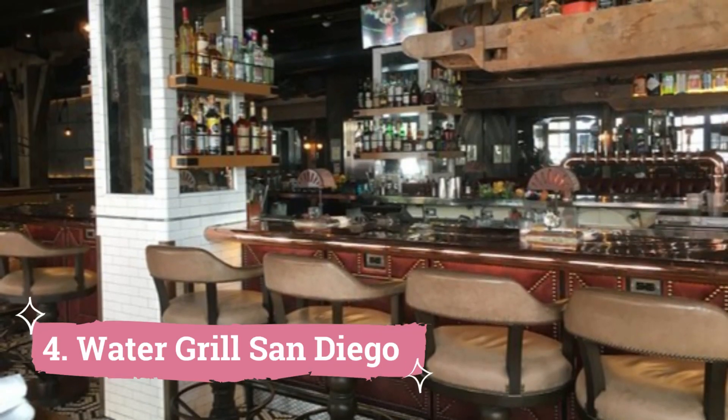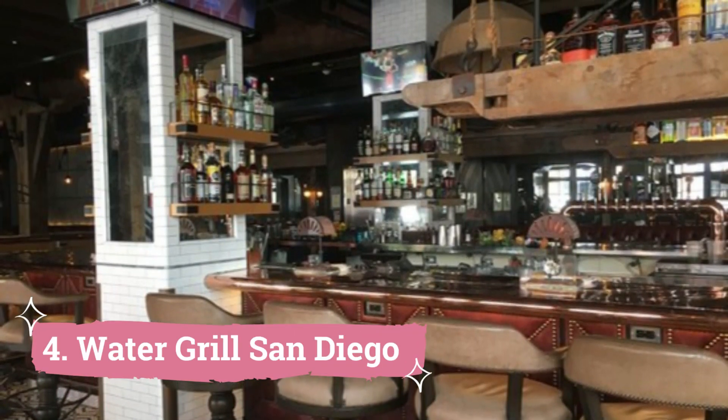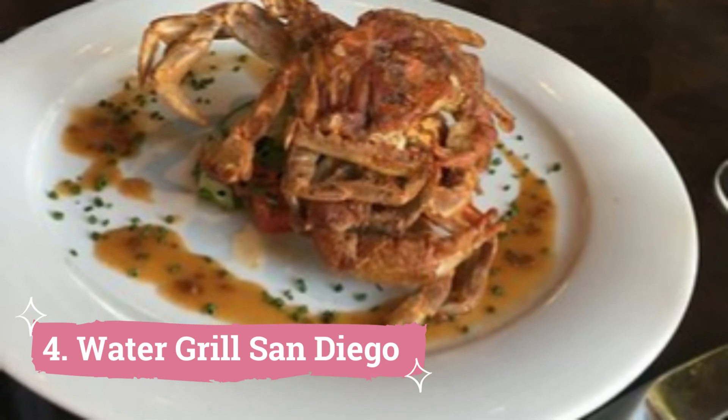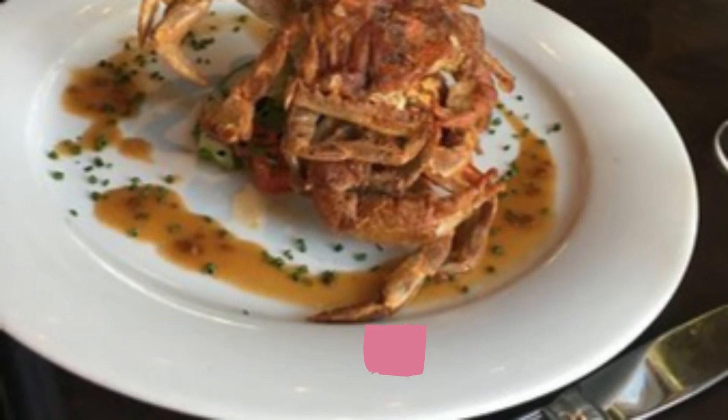Number 4: Water Grill San Diego. An amazing sensory extravaganza is what Water Grill San Diego provides. This elegant venue, which exudes refinement and is situated in the lively Gaslamp neighborhood of San Diego, is a fantastic choice for your next romantic date night.